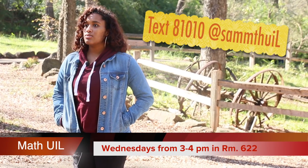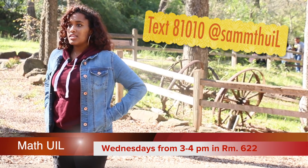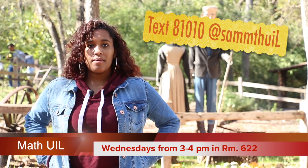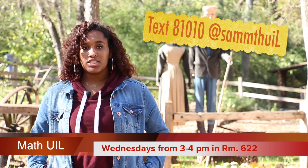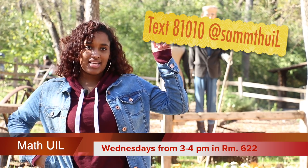Math YL meets Wednesdays from 3 to 4 p.m. in room 622. Come join the fun and learn some math tricks along the way. Sign up for the Remind to get more information about competition dates and practice.